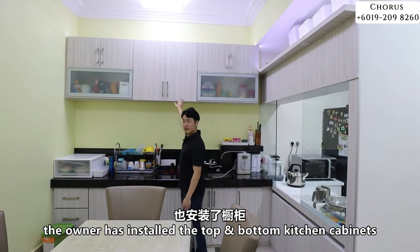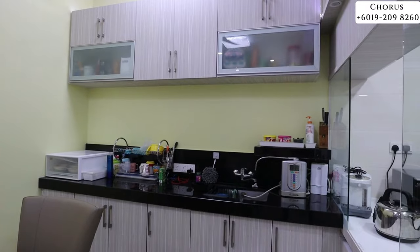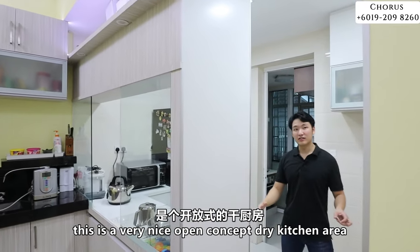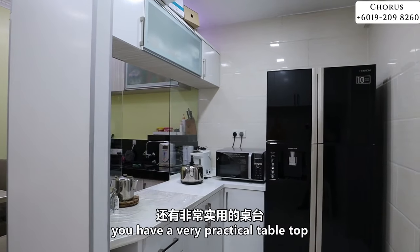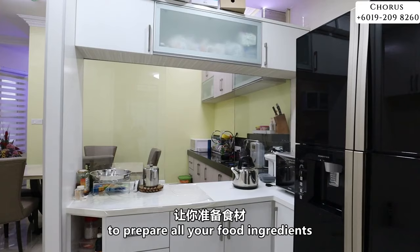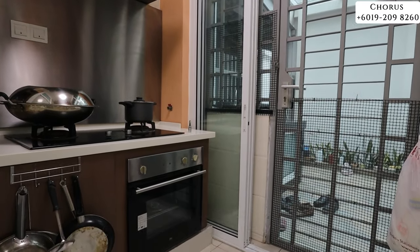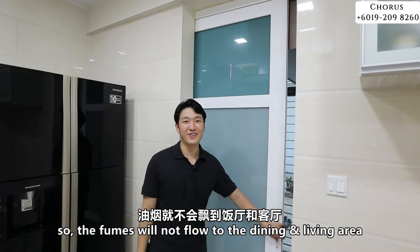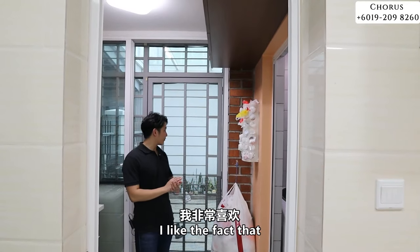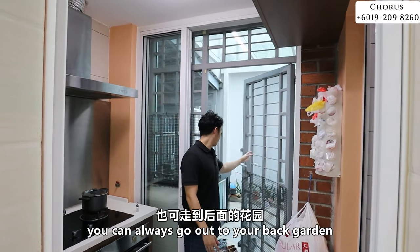The owner has already done a very nice top and bottom kitchen cabinet with a basin and space for a water dispenser. This is a very nice open-concept dry kitchen area where you can put your fridge and have a practical tabletop to prepare food ingredients. At the back of the house, there is a wet kitchen area. While doing heavy cooking, you can close the sliding door so fumes won't flow to your dining and living area. Right beside the wet kitchen, there is a toilet that can also be used as a laundry area. The wet kitchen comes with a door for good ventilation and access to the back garden.